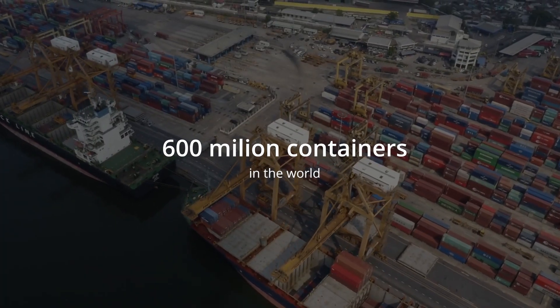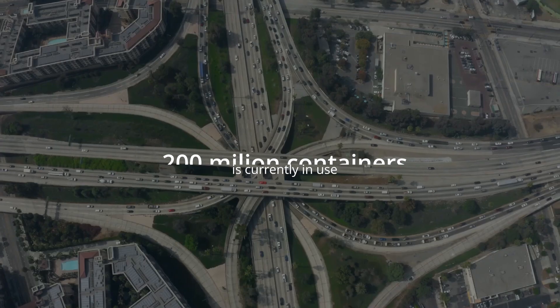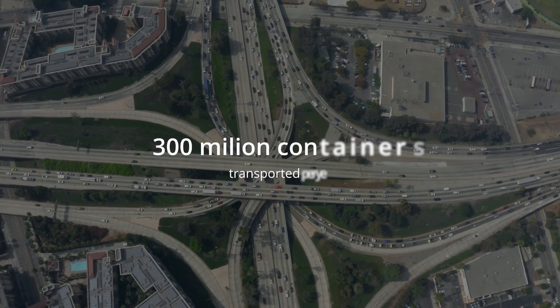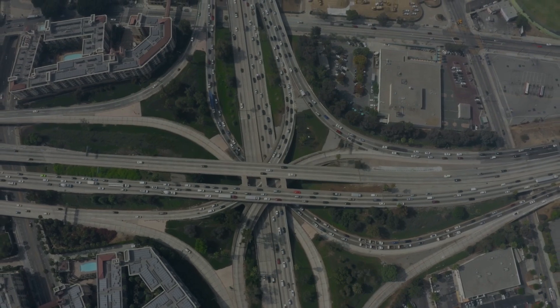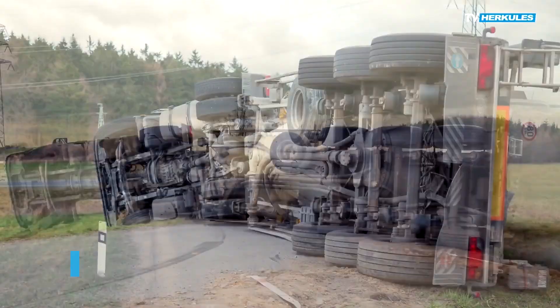There are around 600 million containers in the world. A significant proportion of them is transported by trucks. Trucks also carry many other loads, resulting in a huge amount of trucks, semi-trailers, and trailers on the road.